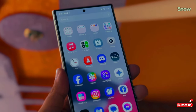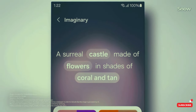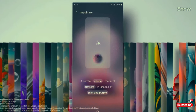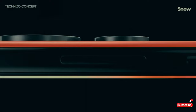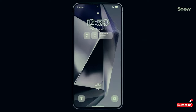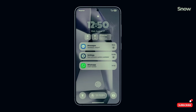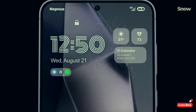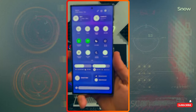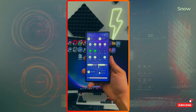Samsung is going all in on widgets for One UI 7 — they're supposed to be even better than what we've seen on other operating systems. Imagine more useful, customizable, and sleek widgets to make your home screen even more personalized. They're not just stopping at new icons or a revamped quick access bar either; there's also talk about a split notification panel. Multitaskers, this one's for you.